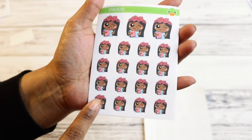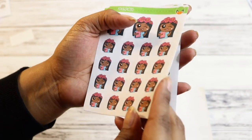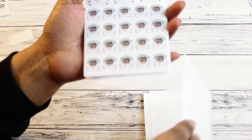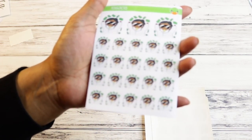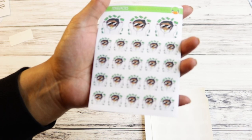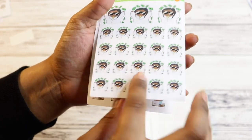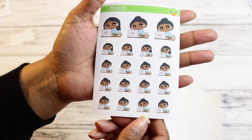I got these spring planner girls — she just looks so cute, I had to get her. This paper is so thin it's hard to flip. This is a payday gal, just making it rain. Make it rain, girl! And then more working gals, because I work a lot, or I'm doing homework or something. So that's what I got from Fox and Cactus.